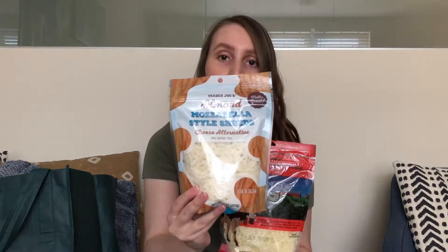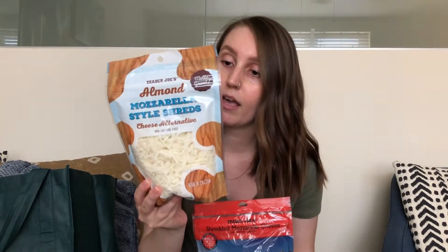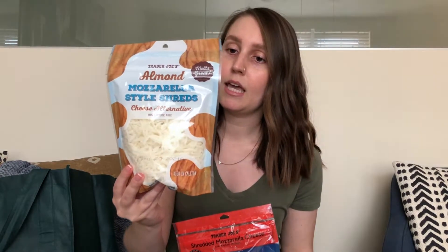I also just picked up some cheese for those pizza boats. I've never tried this almond mozzarella style, but I've heard that it's good and I picked up the very last one, so hopefully that means it's good. This is not vegan, by the way, and it's not completely dairy free. Don't get this if you're vegan or cannot have any dairy at all. For me, it's mostly the lactose that bothers me, so this being 99% lactose free works — it still contains milk, but I think this will be great for me.